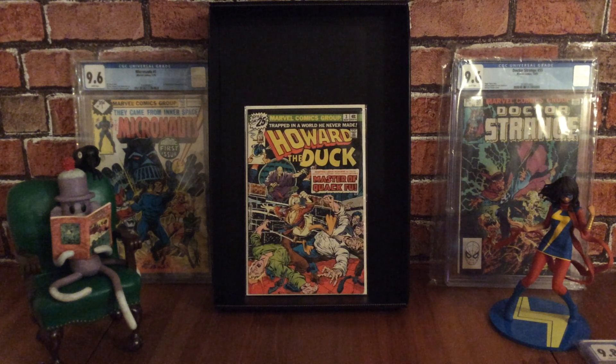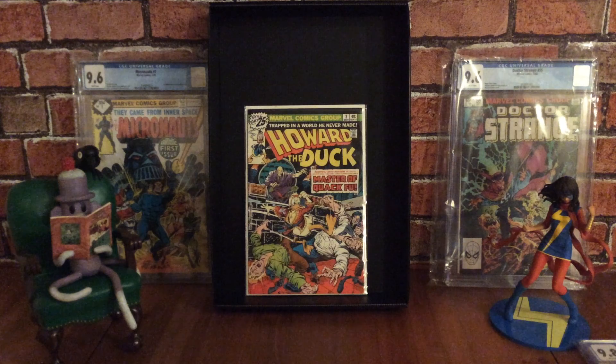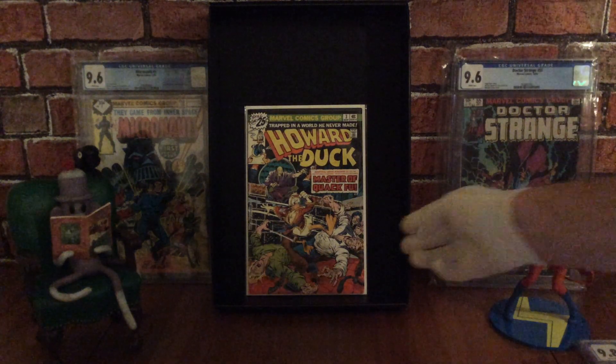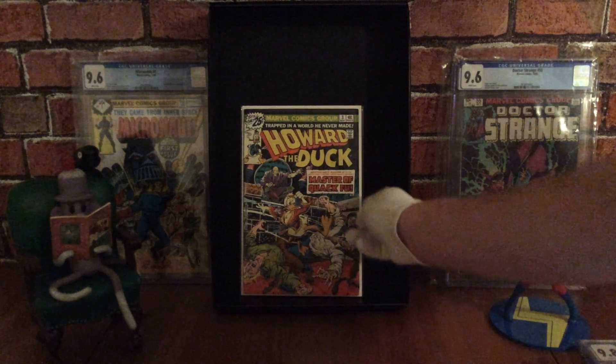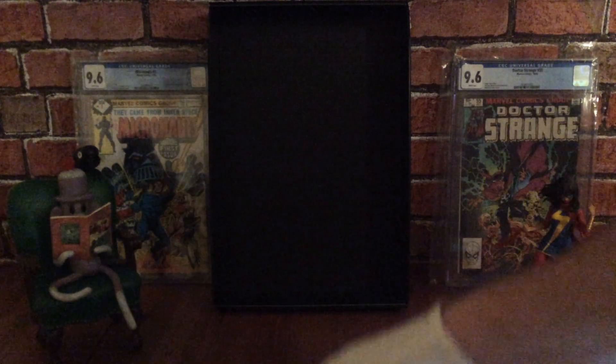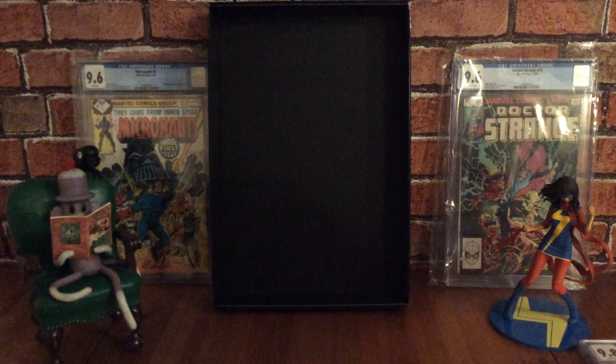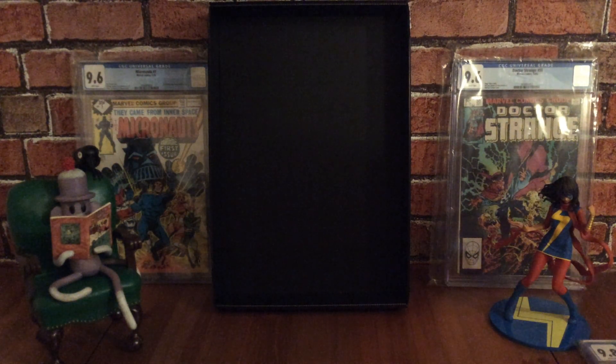I'm really pleased to have this in my collection and I'm looking forward to reading it. It's another book you can find for really cheap — a very nice bronze age comic book by Marvel Comics.